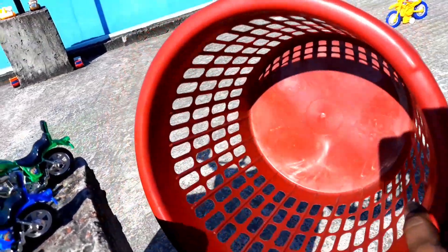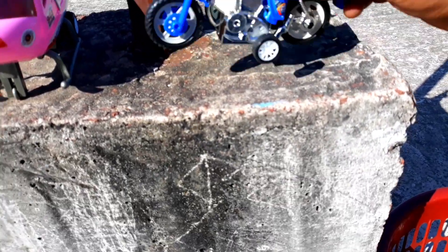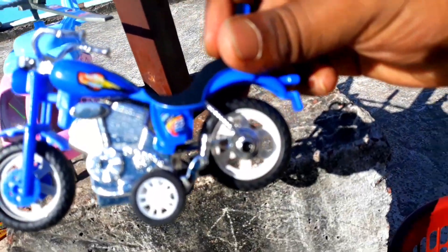Let's connect this basket. Let's go, guys. We have a motorcycle in there. Wow! Look, there is a motorcycle in there.